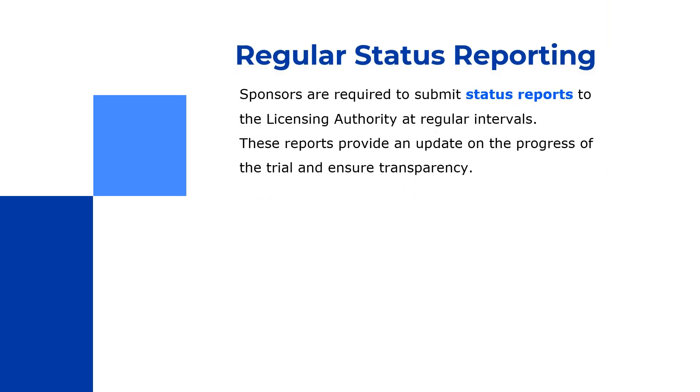The next major aspect for sponsors is regular status reporting. Sponsors are now required to submit status reports to the licensing authority — CDSCO — at regular intervals. These reports provide updates on the progress of the trial, including any challenges, adverse events, or serious adverse events. CDSCO is embedding the requirement for regular status reporting directly into the guidelines, emphasizing that status reports are to be taken seriously in order to maintain subject safety, trial progress, and transparency.